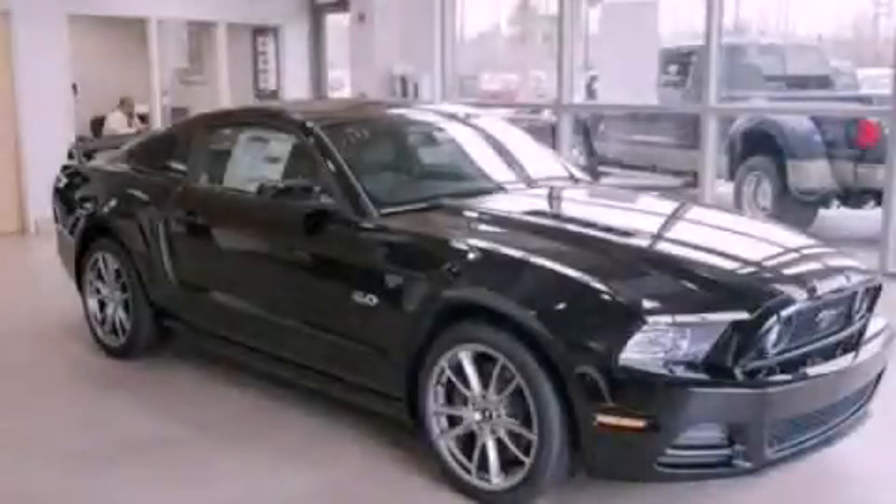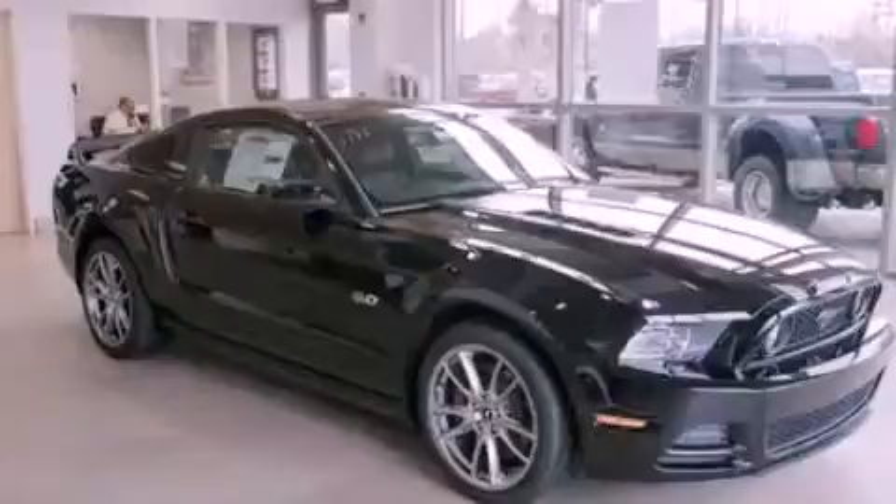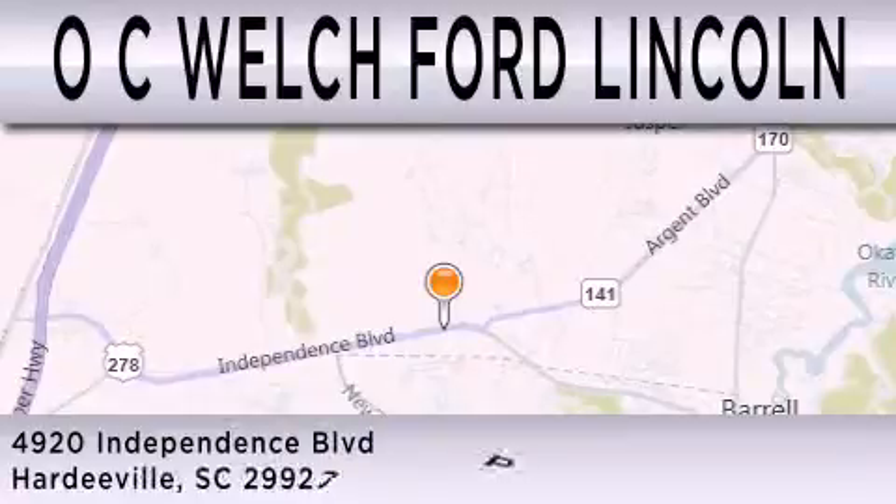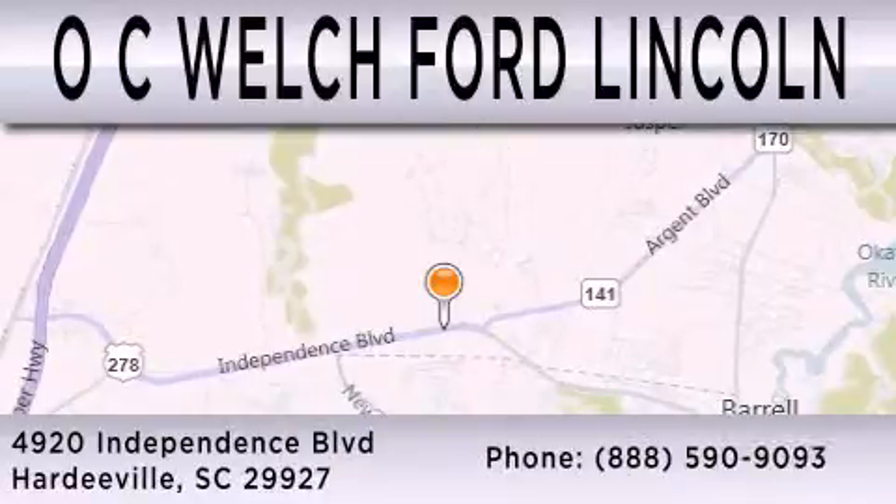Contact us today and schedule your opportunity to see this vehicle in person. OC Welch Ford Lincoln is dedicated to doing everything possible to ensure that the experience you have in selecting your next vehicle is as pleasant as possible. We are located at 4920 Independence Boulevard in Hardyville.